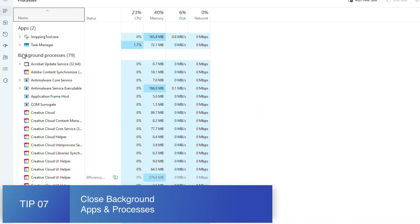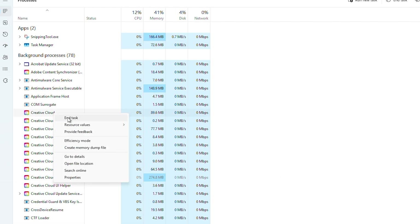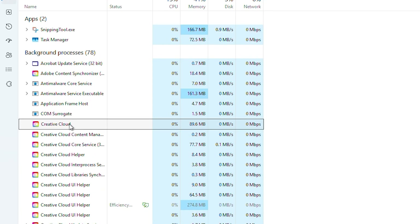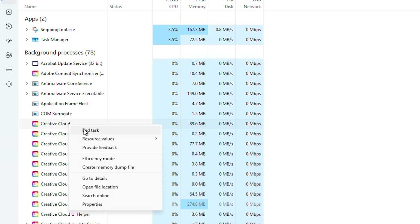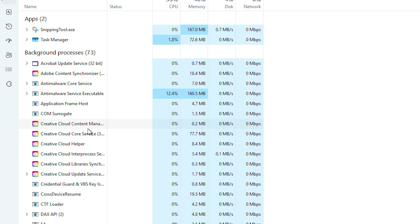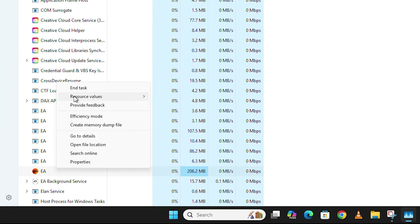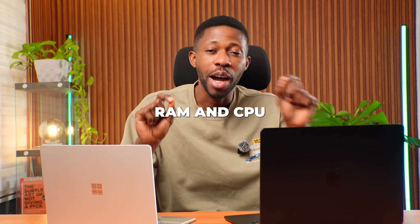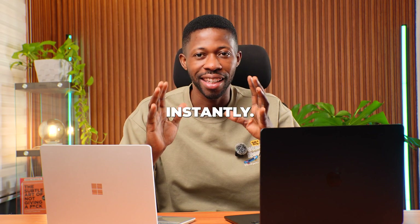Tip number seven: close background apps. Some apps run even after you close the window — browsers, game launchers, cloud apps, and many more. Open Task Manager, go to Processes, and end tasks you don't need right now. This frees up RAM and CPU instantly.